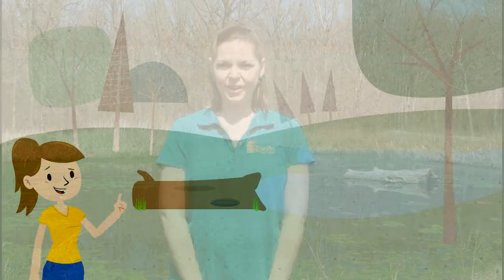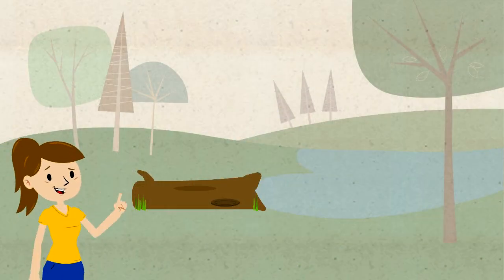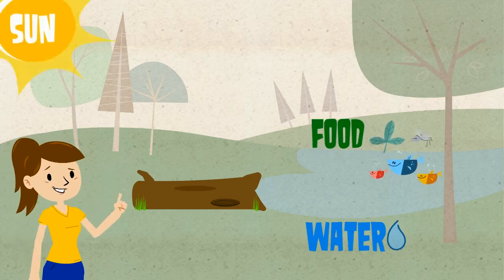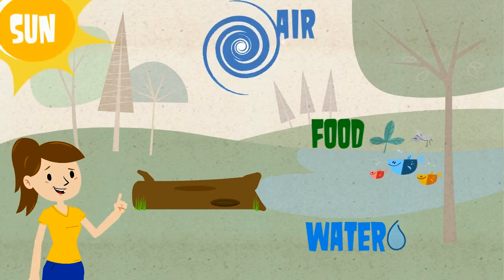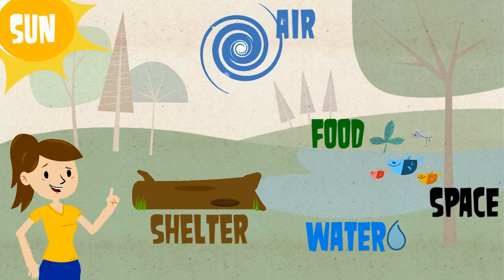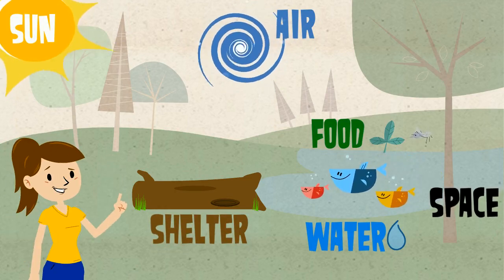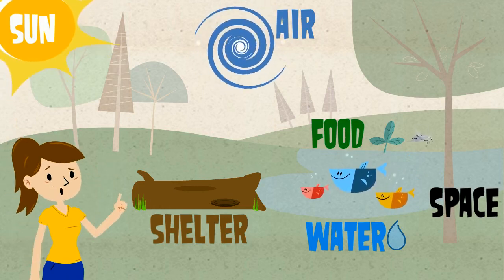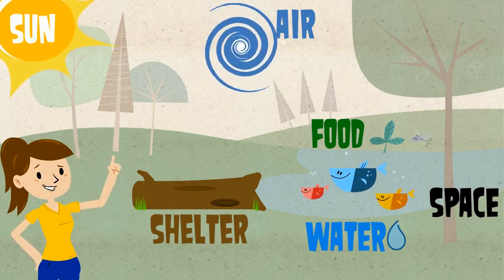There are lots of animals that call the pond home! But what do those animals need to live happy and healthy? Animals need water, food, sun, air, shelter, and space to grow big and strong. When animals have everything they need to be happy and healthy, they will reproduce and have babies!